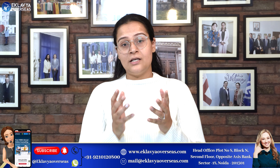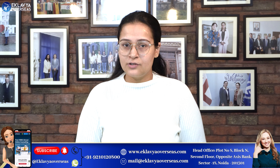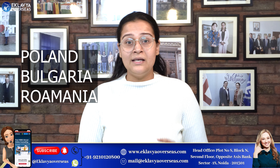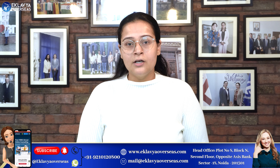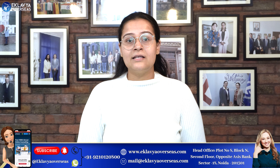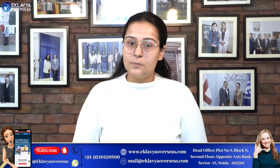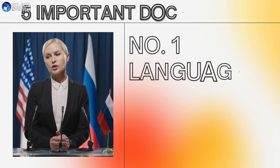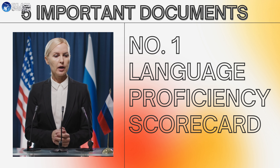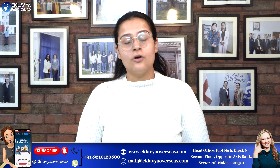Starting with all five documents — the number one and most important document, especially when you apply for European countries, whether it's Poland, Bulgaria, Romania, Italy, or any European country, is the language proficiency scorecard. It can be the IELTS, PTE, or TOEFL — any language proficiency exam. You should at least book your slot for it.